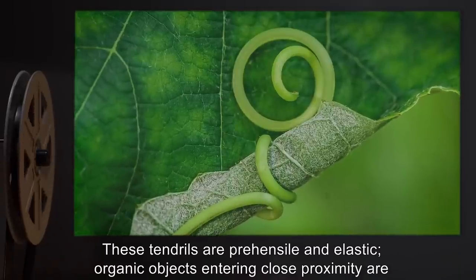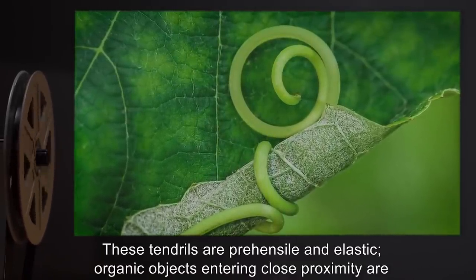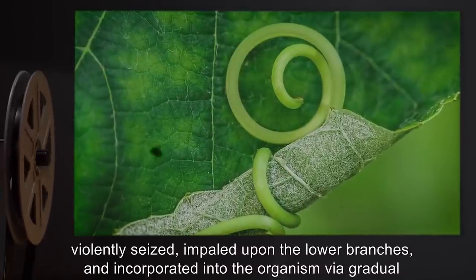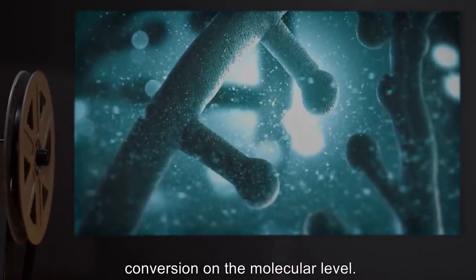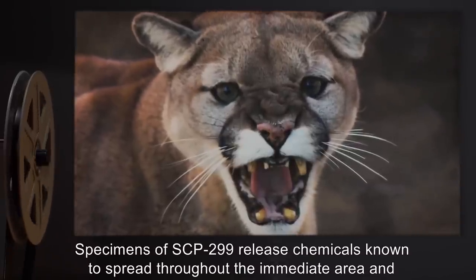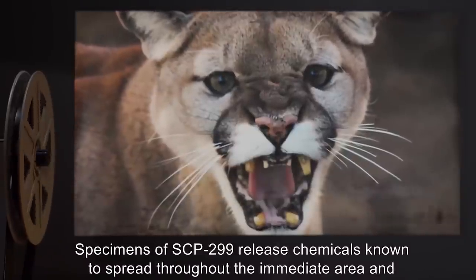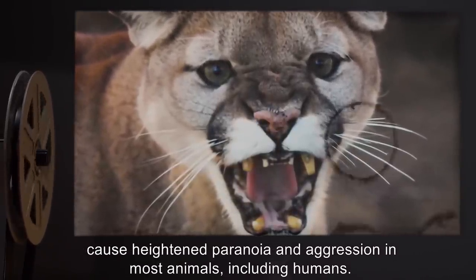These tendrils are prehensile and elastic. Organic objects entering close proximity are violently seized, impaled upon the lower branches, and incorporated into the organism via gradual conversion on the molecular level. Specimens of SCP-299 release chemicals known to spread throughout the immediate area and cause heightened paranoia and aggression in most animals, including humans.